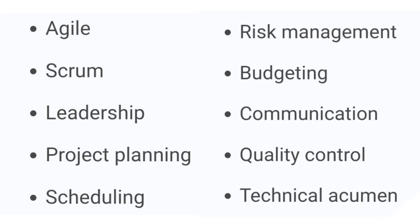Additional IT project manager skills include: risk management, budgeting, communication, quality control, and technical acumen. These complete the skill set for an IT project manager.